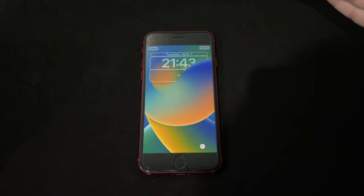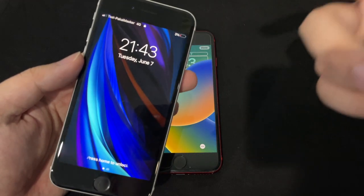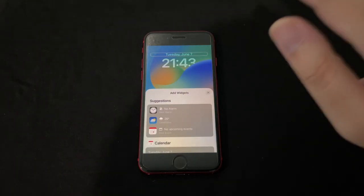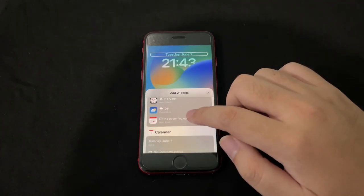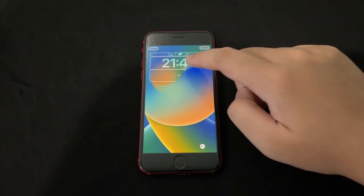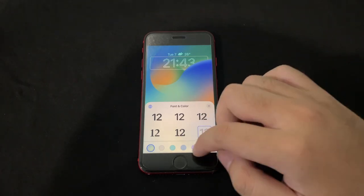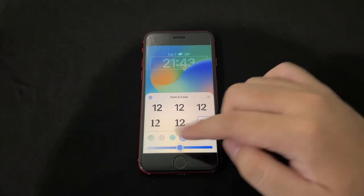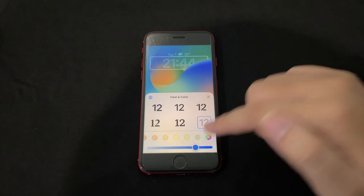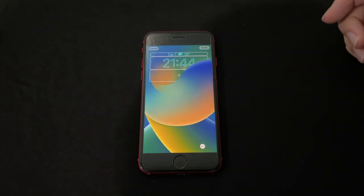Unlike iOS 15 where you couldn't change the date or time display at all, with iOS 16 you can tap on the date and add more info — like weather. The date shrinks down and you get a little weather widget. You can also tap the time to change the font to a thin style, and choose from a huge range of colors and gradients — lighter or darker — or pick from billions of gradient colors.